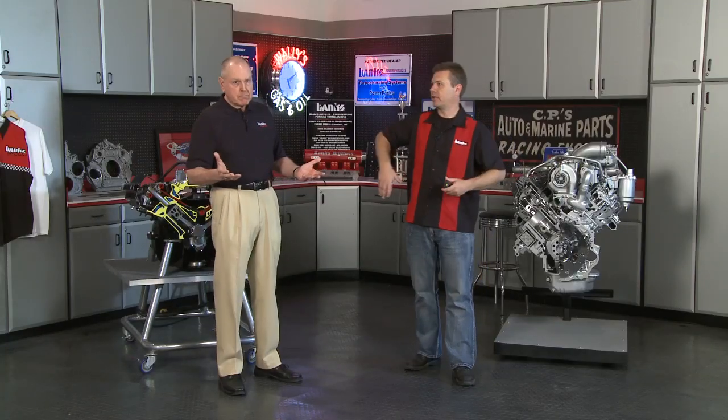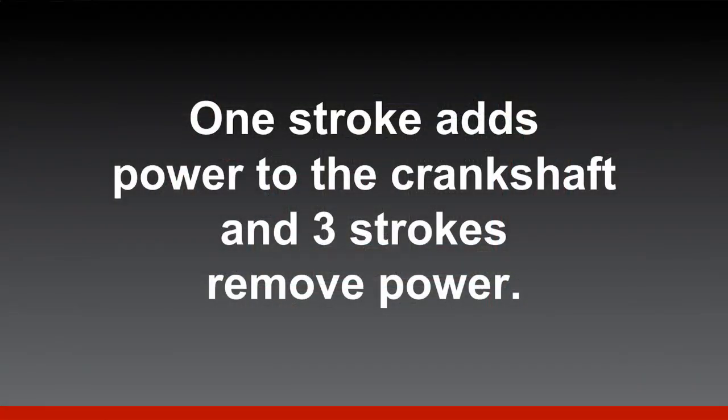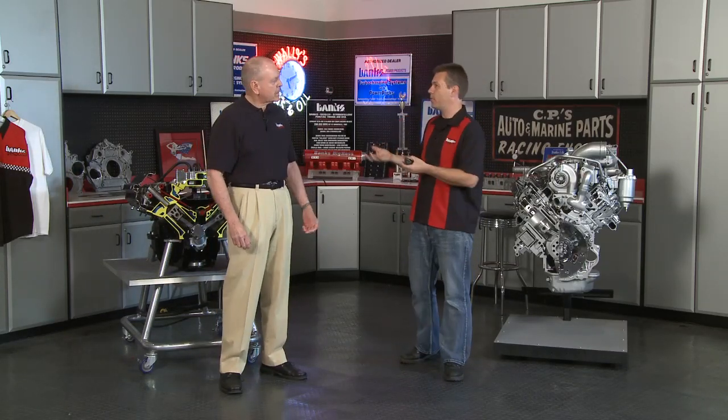The combustion taking place is our power stroke — the bang — and that's what pushes the piston down, transferring energy into the crankshaft and converting linear motion into rotary motion. This is the only one of the four strokes that actually makes power; it's the only one putting power into the rotating crankshaft. The other three take power out of the crankshaft as part of running the engine, so we have to make enough power during the power stroke to power the vehicle and overcome those other strokes. The intake and exhaust strokes are what we call pumping losses.